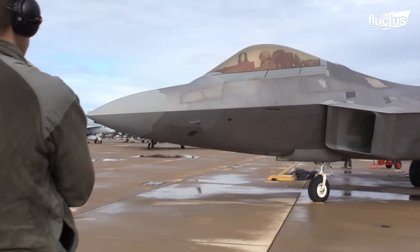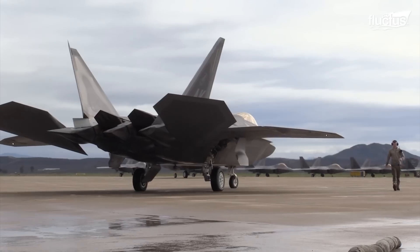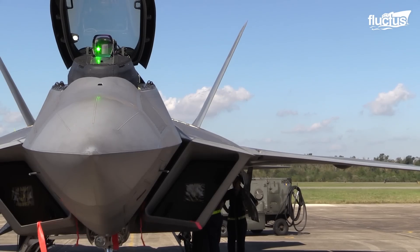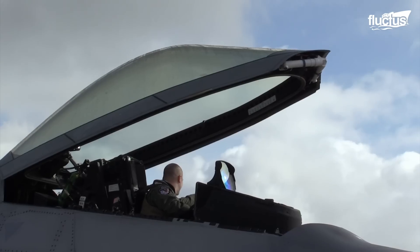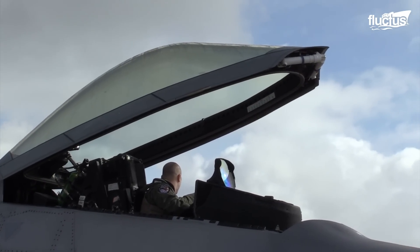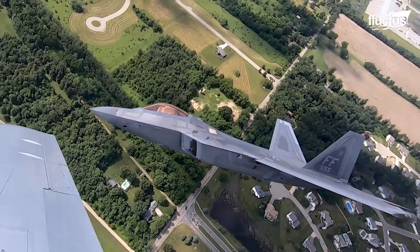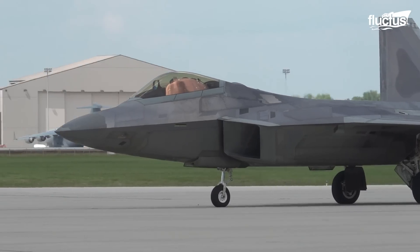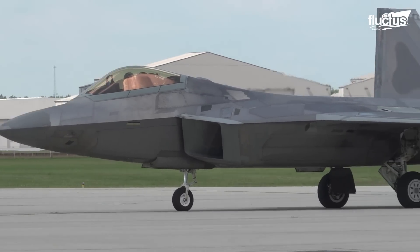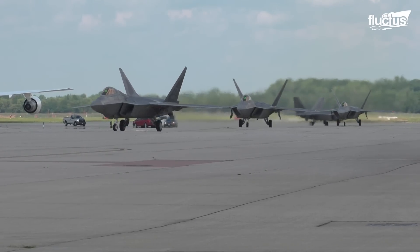The F-22 Raptor is a fighter jet operated by the United States Air Force and is a fifth generation aircraft boasting exceptional technologies. This aircraft was designed and developed to combine stealth, integrated avionics, and high maneuverability in a single flying machine. The first production F-22 was unveiled on April 9, 1997, and subsequently entered into service in 2005.